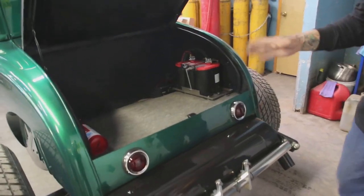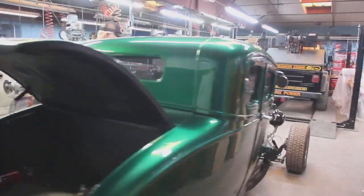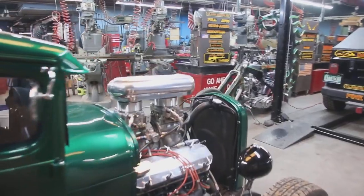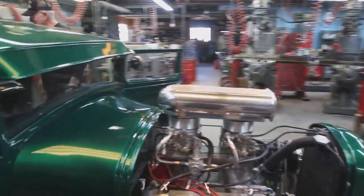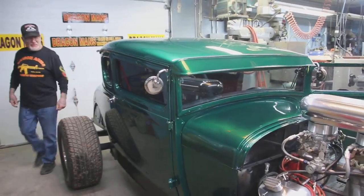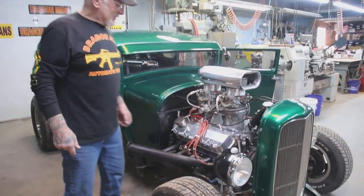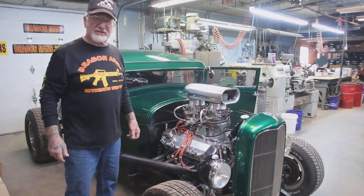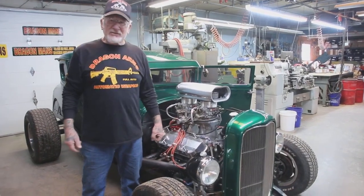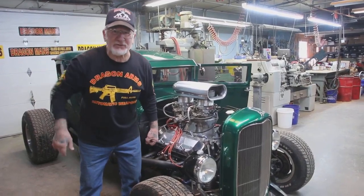Let me just start it up. Listen to these pipes — it's a lot of horsepower here. I'm going to put it in my hot rod room, and I just want to show you guys my new toys. You guys have a great day, and thanks a lot for watching.